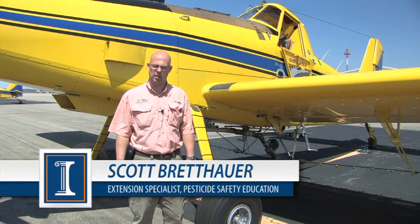I'm with the University of Illinois Extension, part of the Department of Agricultural and Biological Engineering, and my position deals with application technology.